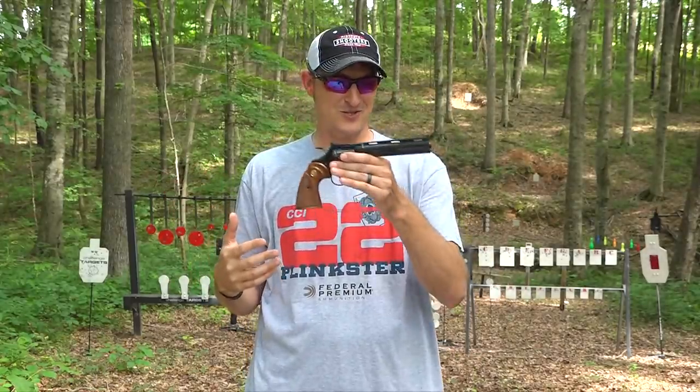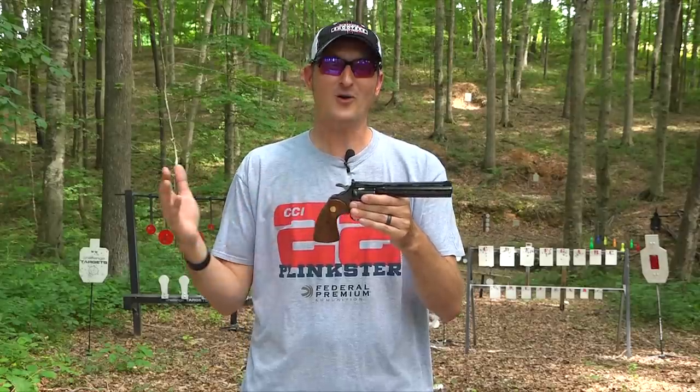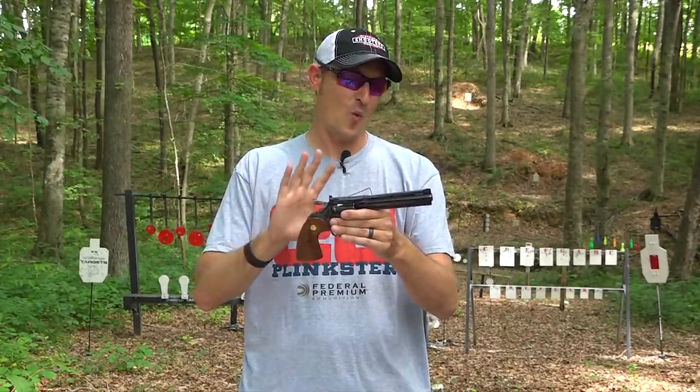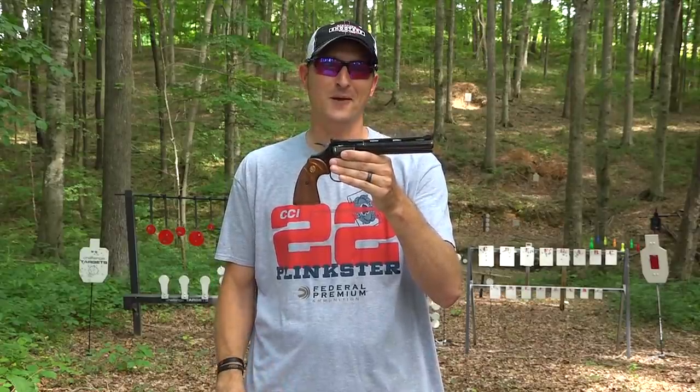You're probably asking yourself one question right about now — I spent over $2,200 for a revolver — but with all 22s, there's one test I have to make sure it will pass, and that's... will it split a playing card?